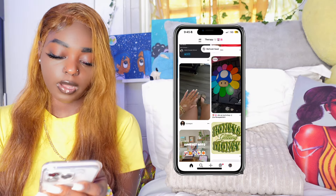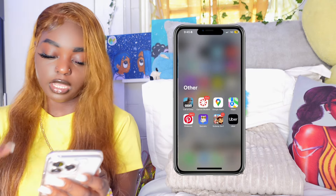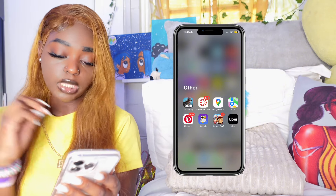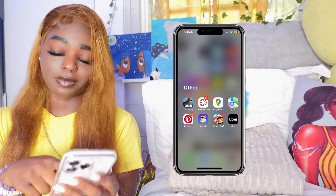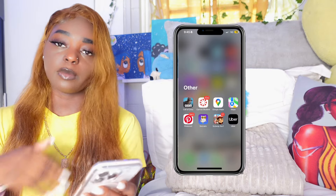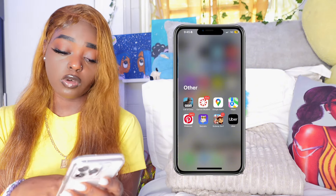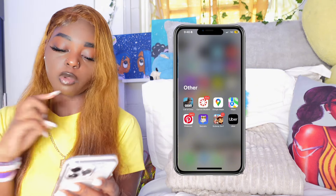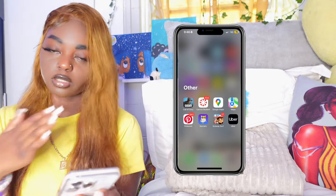Call of Duty is a gaming app I play with my brothers and friends — it's a shooting game. Canvas is an app I use in college for uploading and submitting work. I still play Subway Surfers — don't let me be in a doctor's office or waiting anywhere because I'm logging into Subway Surfers real quick. Socratic — if I don't know something in school and it's stressing me out, I go to Socratic. My skin is too nice to be getting wrinkled worrying about school at 19.